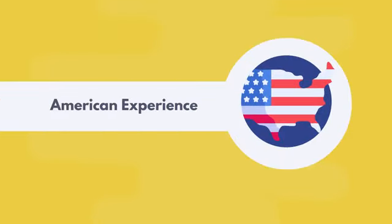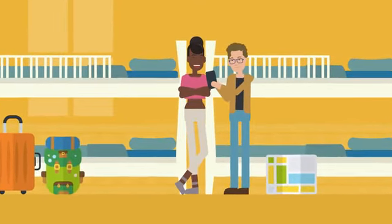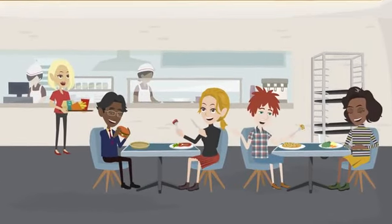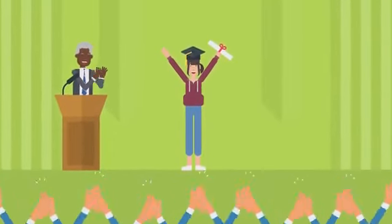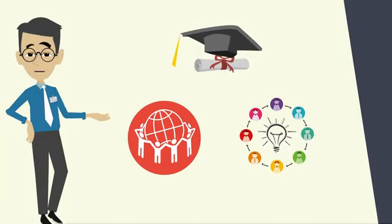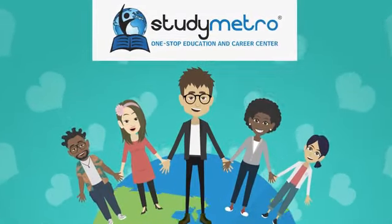From the quality of education to the vibrant campus culture to the networking opportunities, studying in the USA is an experience that will last a lifetime. So what are you waiting for? Come and join us in the USA for an experience of a lifetime.